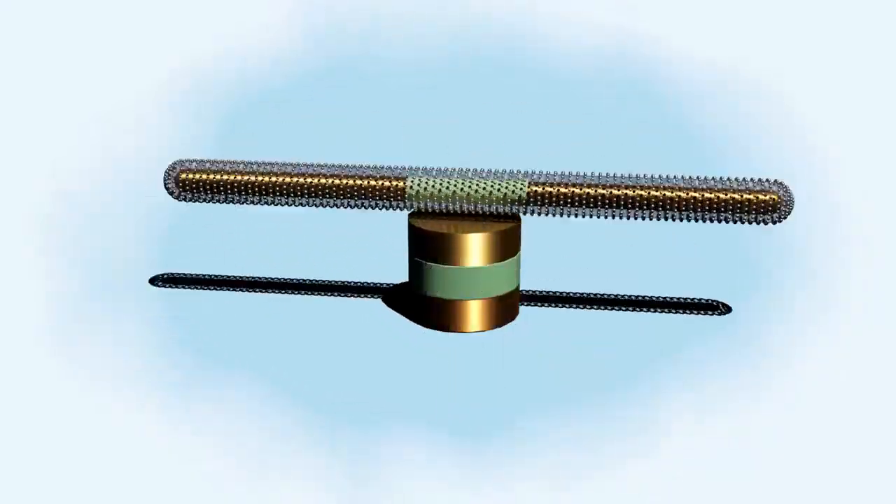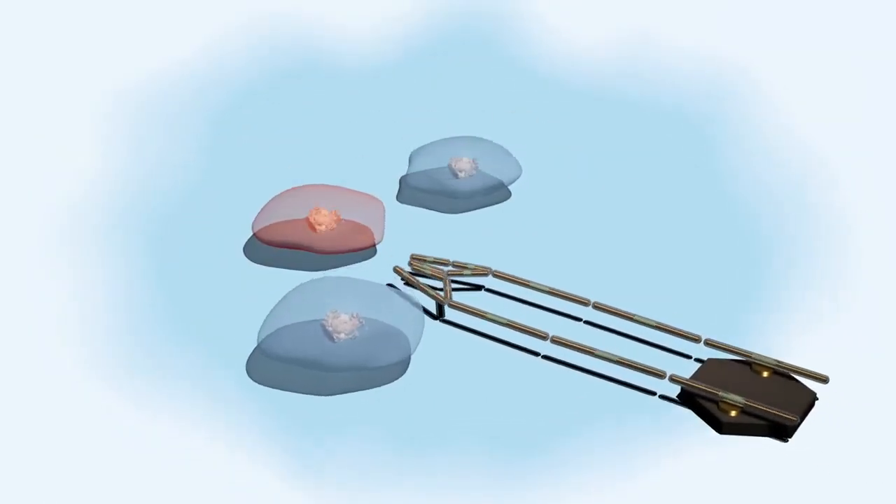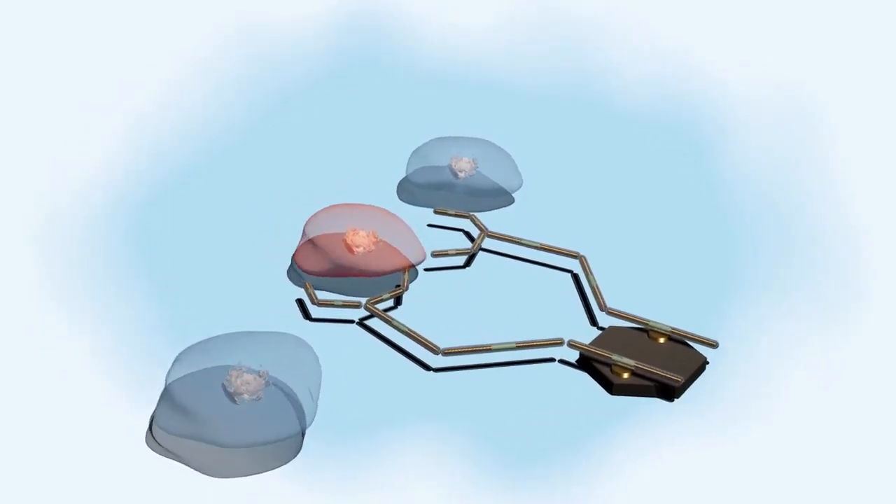Looking ahead, Fan and her team believed their nanomotors could revolutionize healthcare. Her ultimate goal is to create tiny robots with moving arms that could seek out, diagnose, and treat bad cells inside the body.